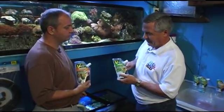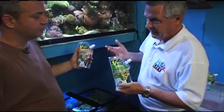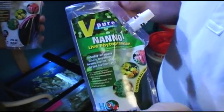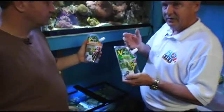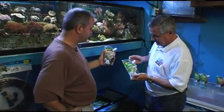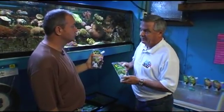We have two products: a basic product and a premium product. Our basic product is what we call Nano-1, because it's only nanochloropsis. It's a green algae or phytoplankton with very small cells, about five microns in size — that's why the Latin name is Nanochloropsis. It's a very hardy phytoplankton, probably the most hardy of all the green phytoplankton.